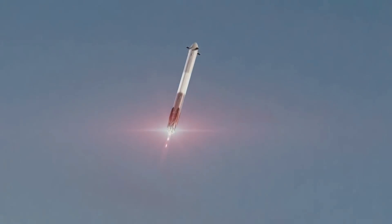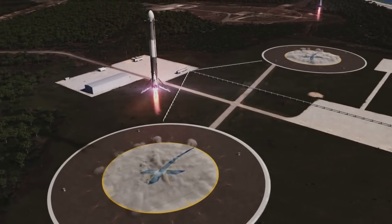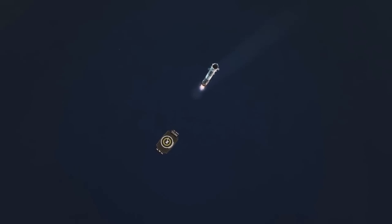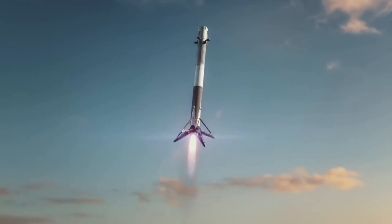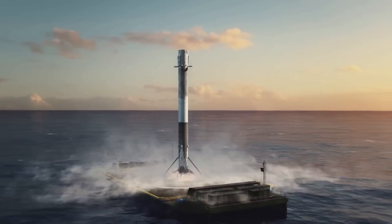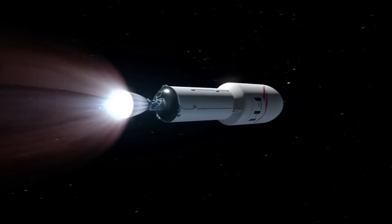Falcon Heavy payload performance to geosynchronous transfer orbit is reduced by reusable technology but at a much lower price. When recovering all three booster cores, GTO payload is 8 tons or around 18,000 pounds. If only the two outside cores are recovered while the center core is expended, GTO payload would be approximately 16 tons or 35,000 pounds. This helps put in perspective the payload and performance increases when the boosters are expended.